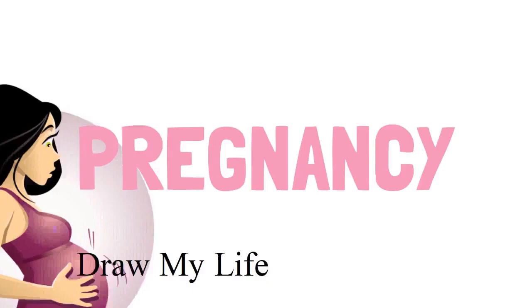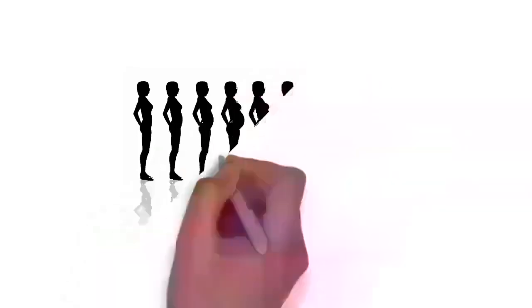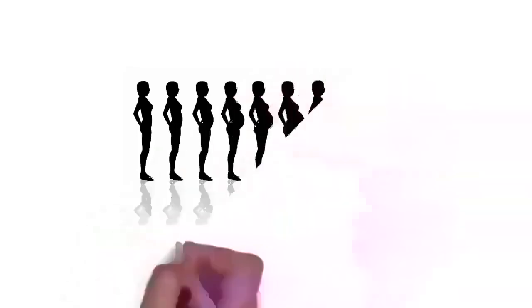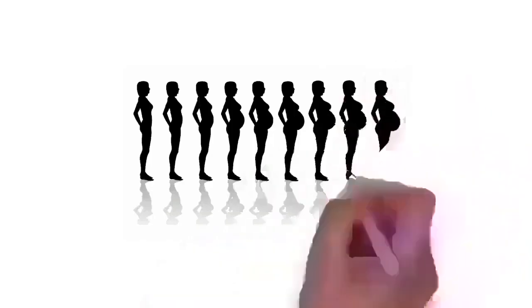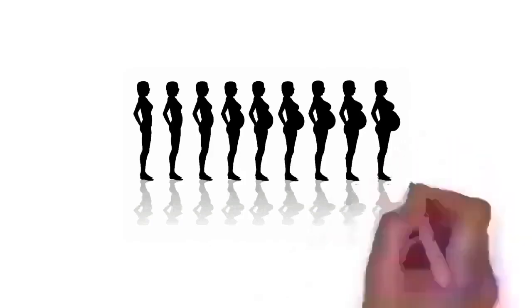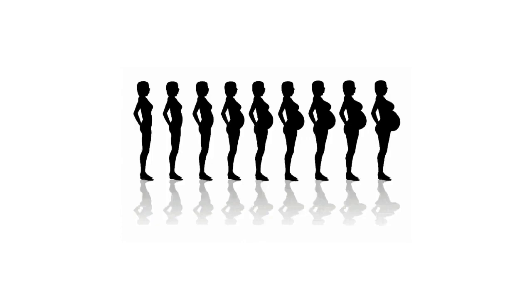Okay, let's get started. Pregnancy, also known as gestation, is the time during which one or more offspring develops inside a woman. A multiple pregnancy involves more than one offspring, such as with twins. Pregnancy usually occurs by sexual intercourse but can occur through assisted reproductive technology procedures. A pregnancy may end in a live birth, a spontaneous miscarriage, an induced abortion, or a stillbirth.